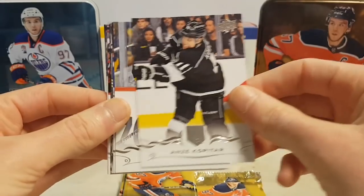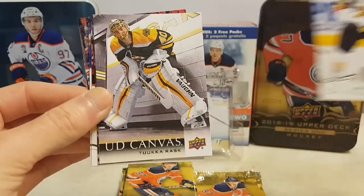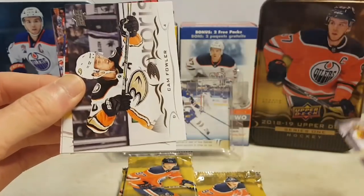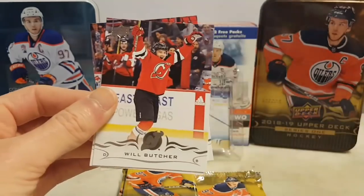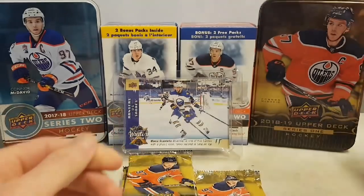Anze Kopitar, Justin Schultz, Eric Haula, and a UD Canvas of Tuukka Rask. Also Cam Fowler, Will Butcher, Sonny Milano, and Henrik Zetterberg.